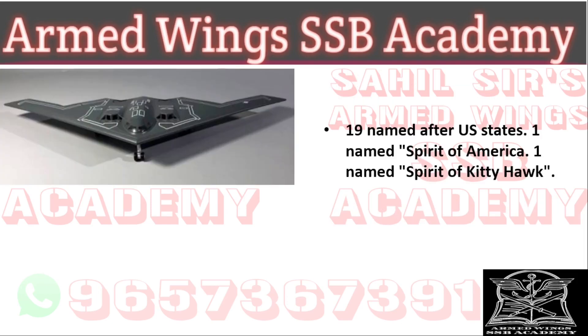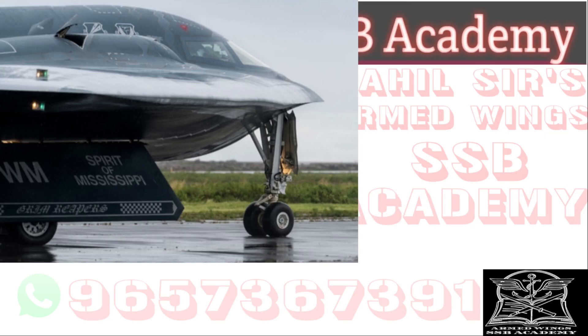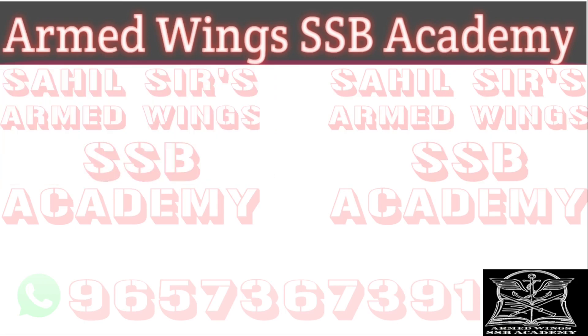Nineteen of these are named after the states of the United States of America. One was named Spirit of America and one was named Spirit of Kitty Hawk. You can see Spirit of Nebraska, Spirit of Mississippi, and Spirit of New York in these photographs. One B-2, named Spirit of Kansas, crashed on February 23, 2008 after takeoff from Andersen Air Force Base in Guam, so 20 remain in service.